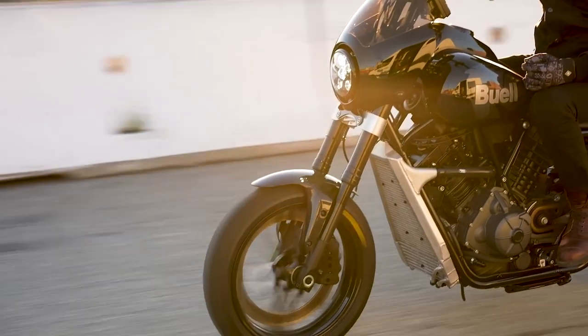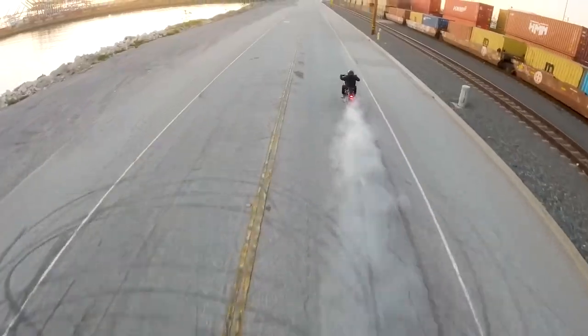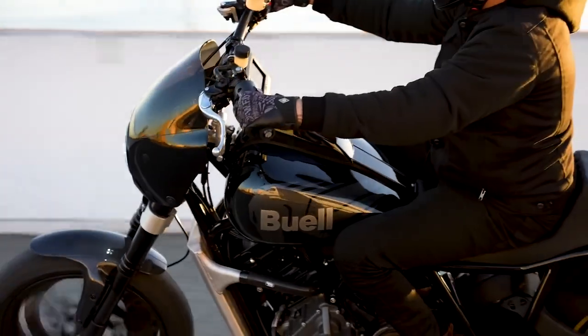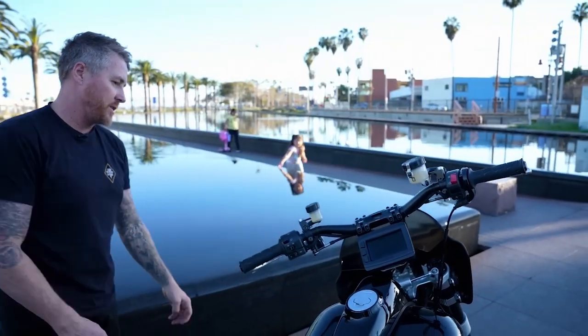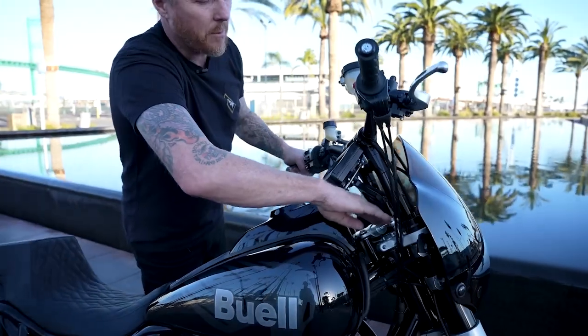7. Dimensions. The Super Cruiser 1190 weighs in at 450 pounds total. I have no idea for the height, width, or wheelbase, but Roland Sands says it's narrow enough to carve traffic on the freeway. 8. Tech. A digital square display is shown in the video, but there's no mention of safety aids like ABS or IMU at this point.